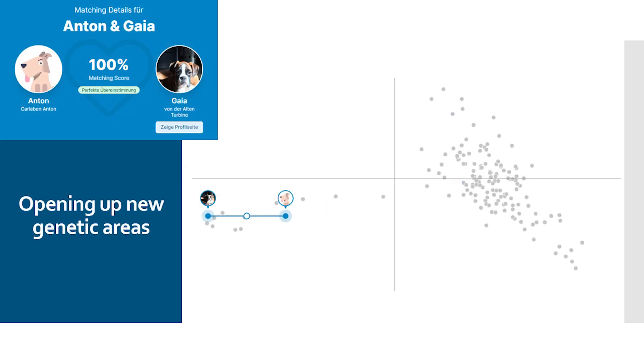There is also the possibility of opening up new areas with targeted matings. Here we have an example of the Boxer breed — we can see many dogs on the right that belong to one area. Through this special mating we have managed to open up a new area. With this mating I can again create new starting points, and with the offspring that fall into this area, I can again occupy empty areas with corresponding breeding partners. You have to think in terms of generations and not just up to the current mating.